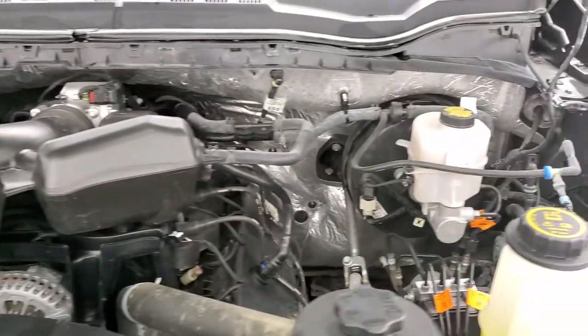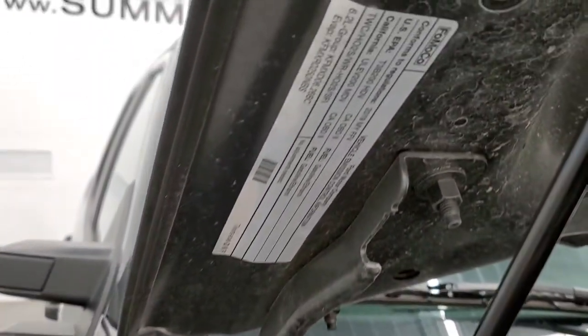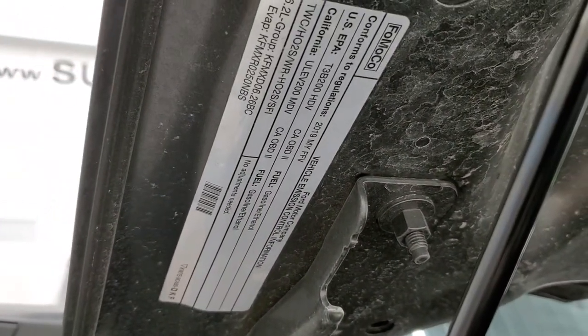It has a fresh oil and filter change. All the fluids have been checked and topped off and this truck is 100% ready to go. There is your emissions sticker right there.